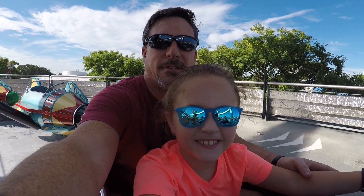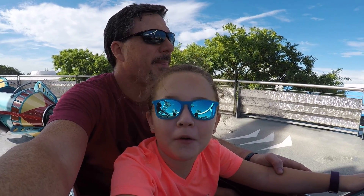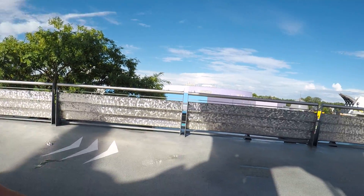Hello from Faith and I on the Astro Orbiter today at Magic Kingdom. It's only like a 3 minute wait and normally it's like a 60 minute wait. We are going to let you see our fun ride.